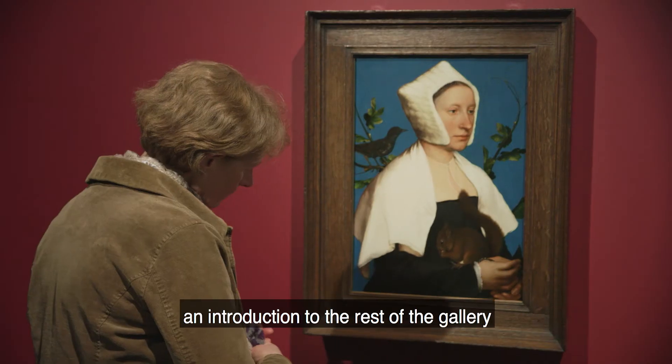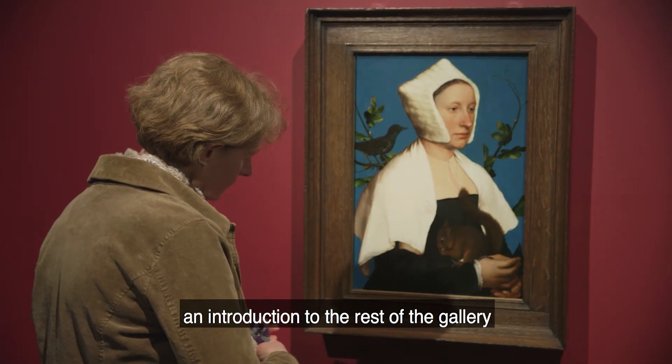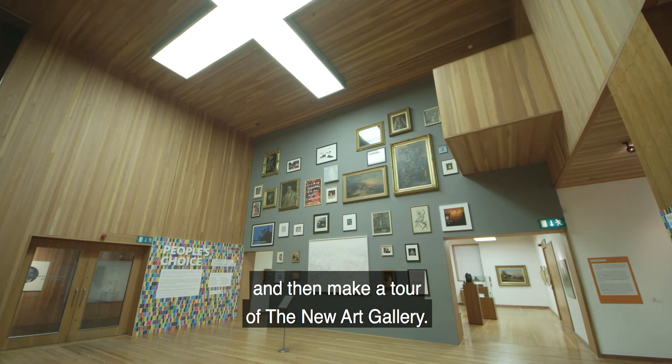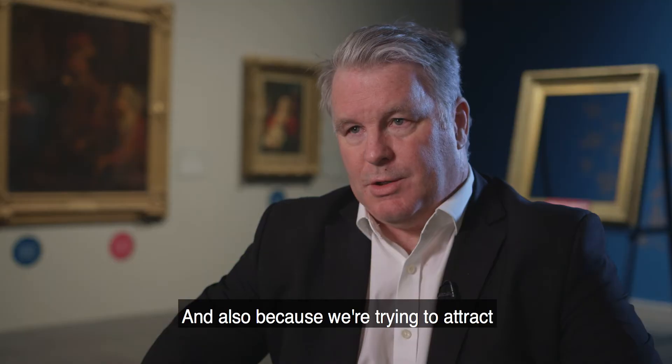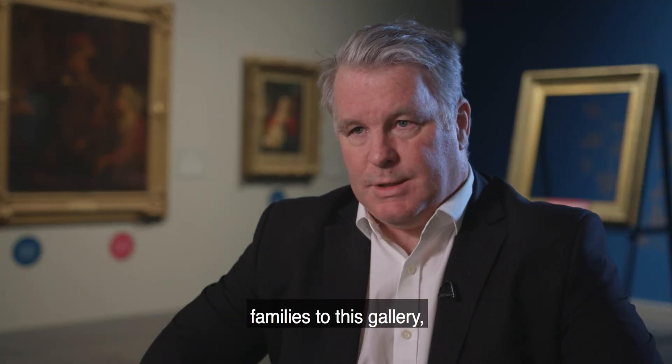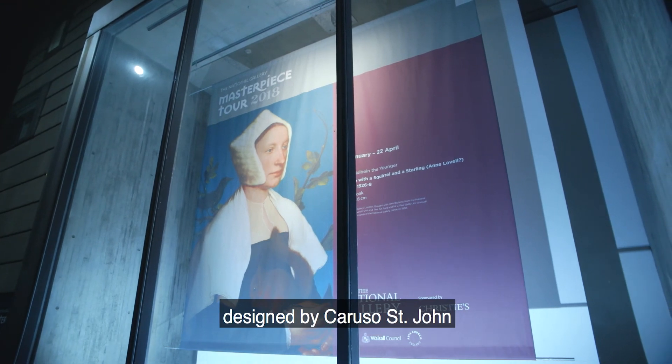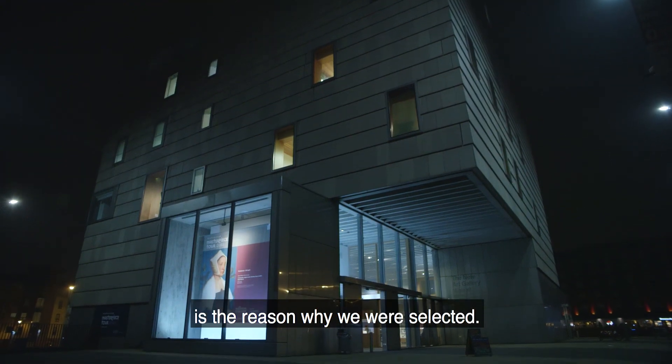We've decided that this should be an introduction to the rest of the gallery, so that people see this first and then make a tour of the New Art Gallery. And also because we're trying to attract families to this gallery — I think all of that, in a tremendous building designed by Caruso St. John, was the reason why we were selected.